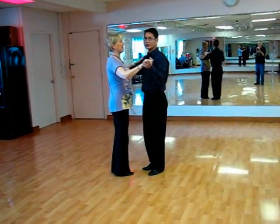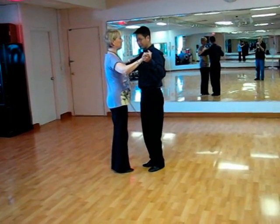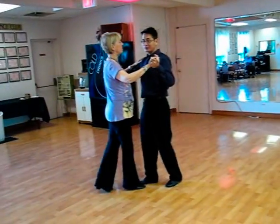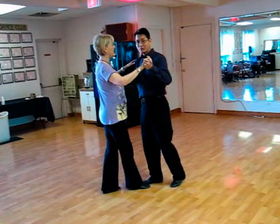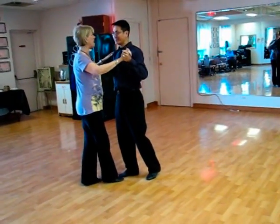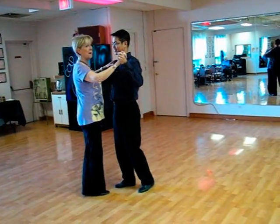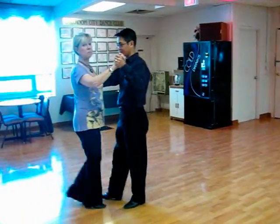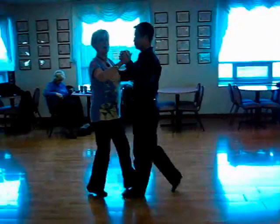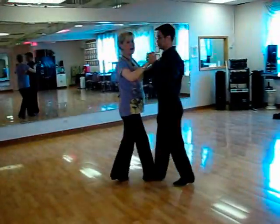It's a pay-as-you-go card, it only has $5. So gentlemen, the basic is quick, quick, slow, slow. Your steps are the same size — it's the pause on the steps. So we might count it quick, quick, pause, pause, quick, quick, pause, pause — one, two, three, four, five, six.